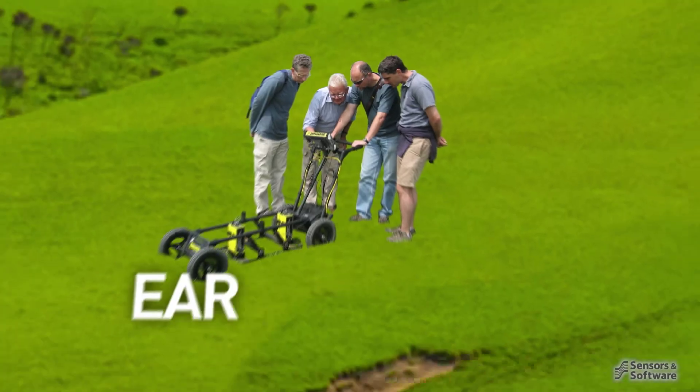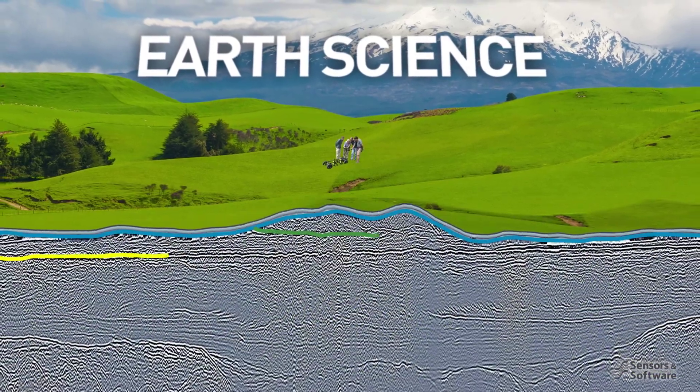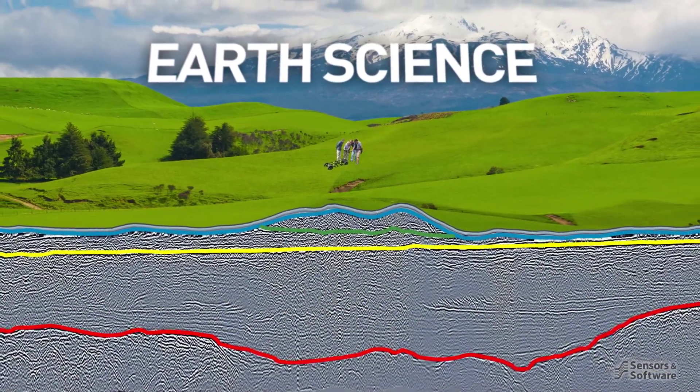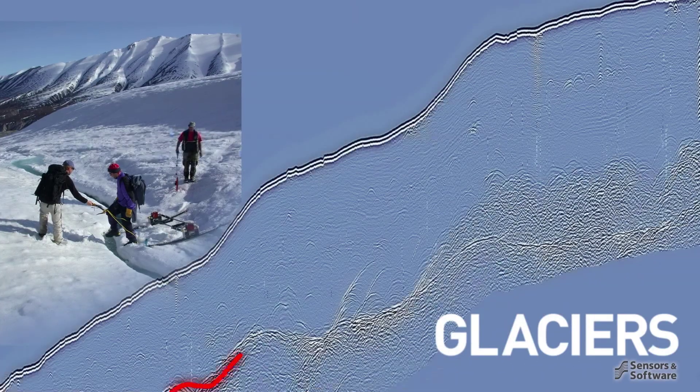We help Earth scientists study landforms, rock, soils, groundwater and ice. Research scientists assess climate change in ice-covered areas.